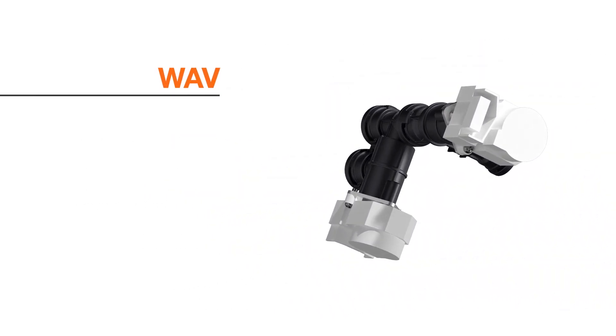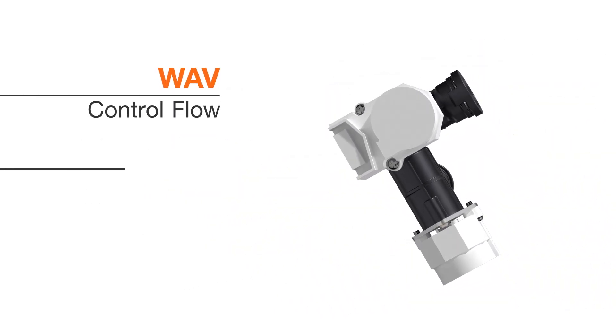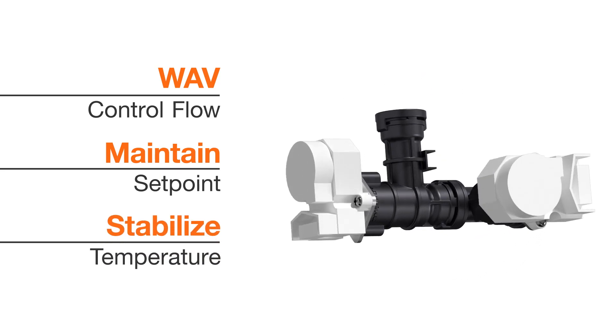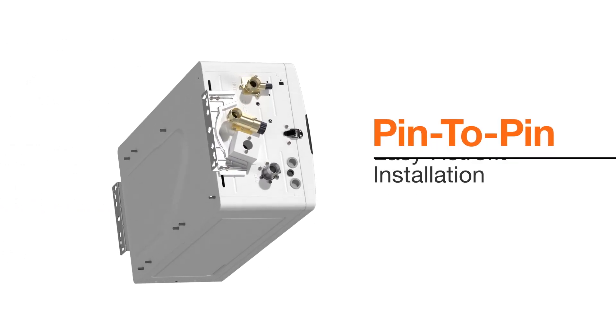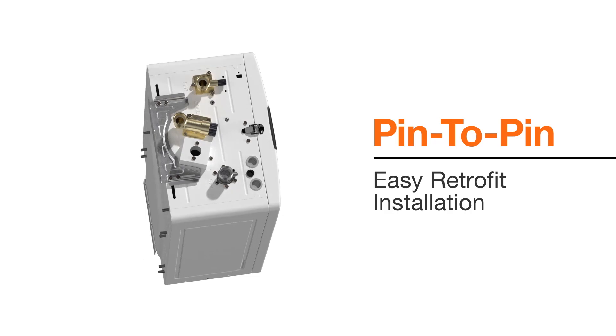A built-in water adjustment valve and mixing valve control flow to maintain setpoint and stabilize water temperature during flow changes. All NPN units feature an innovative pin-to-pin matching configuration for easy retrofit installations.